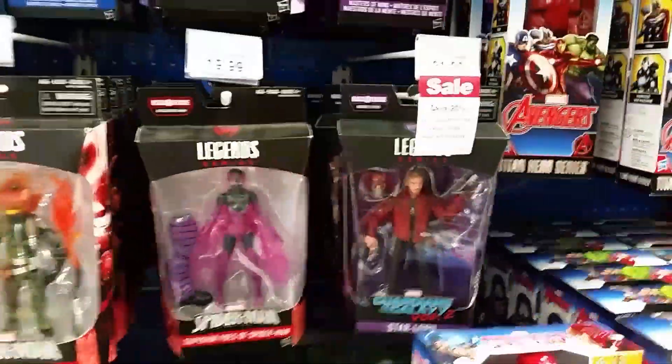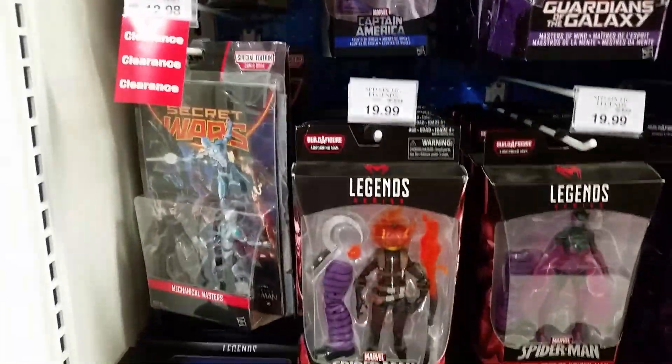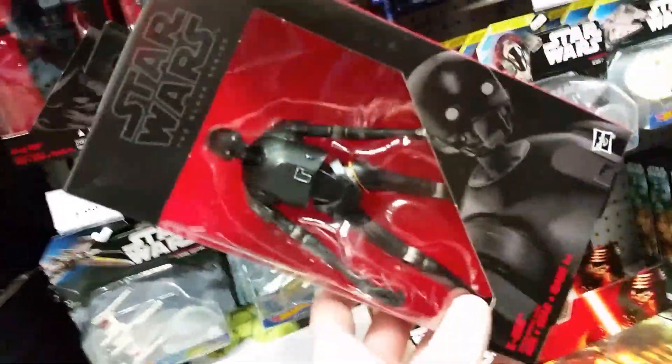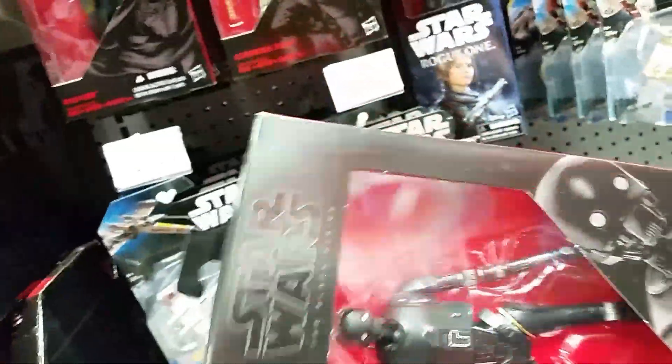One thing I don't have yet is these — the Avengers. If they had a full set, I might get them. For $8, I'll wait for Walmart. They got a sale on Legends. No way — they actually have one. I'll get one here and then get the rest at Walmart for $10.